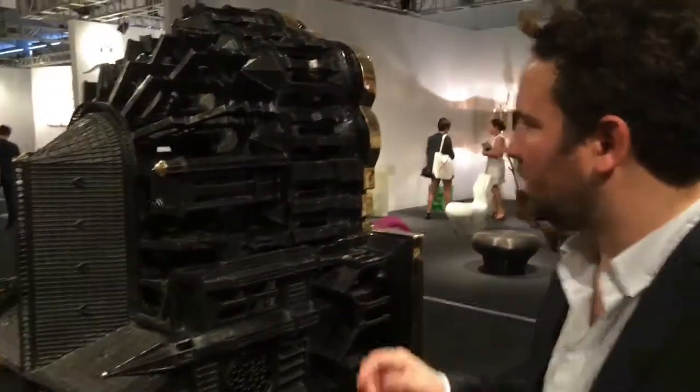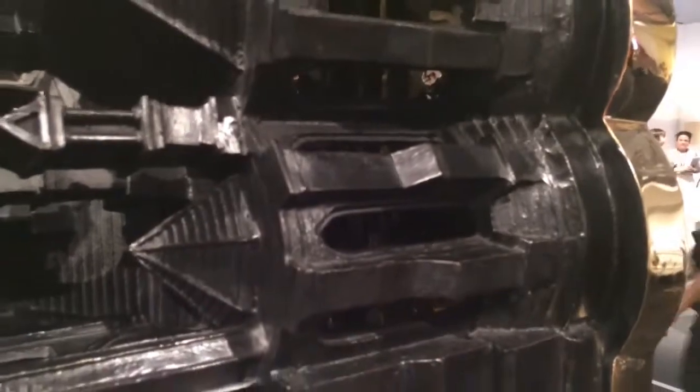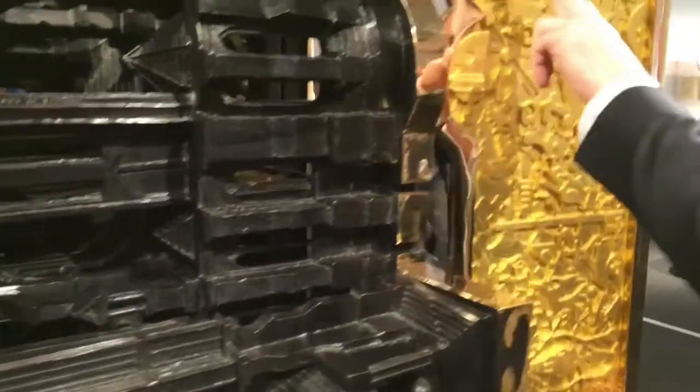The whole show took four years to be completed. You have to imagine that all these little pieces are sculpted by hand, and then there is a mold for each of them. After that, it's chiseled, it's welded together, it's patinated or polished, and on some parts you have gold leaves.